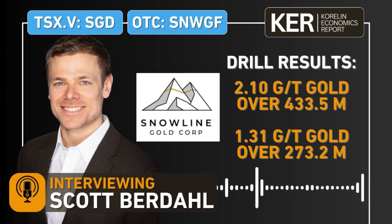Welcome to another daily editorial on the KE Report. Getting an update from Snowline Gold following up on a news release from yesterday, October 10th — drill results from the Rogue Project, all around the Valley deposit. Seven holes were released. Two headline holes: hole 81 intersecting 2.1 grams per ton gold over 433 meters, and hole 84, 1.3 grams per ton gold over 273 meters. Snowline Gold trades on the TSX Venture Exchange under SGD and the OTCQB under SNWGF. Chatting with Scott Berdahl, CEO of Snowline, to review this news release.